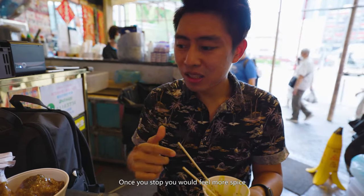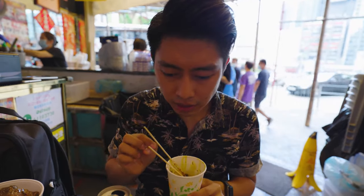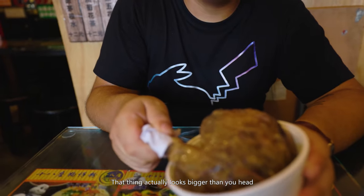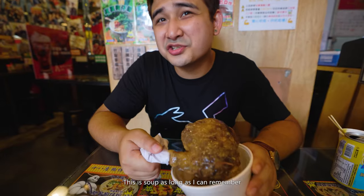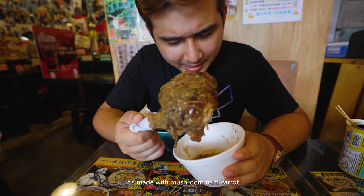When it's spicy you want to take another one right away — it keeps the spice going. It's a good one, quite tasty. It's also pretty expensive at 12 dollars for six pieces, but since it's a Michelin-star snack shop the price is reasonable. The leg piece actually looks bigger than your head. It's topped with a soup-based sauce mixed with mushroom, ham, carrot, and so on.